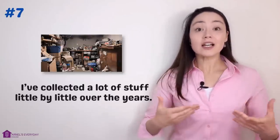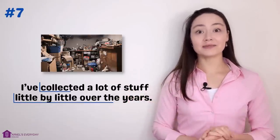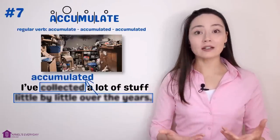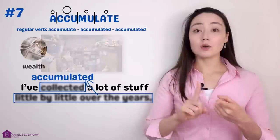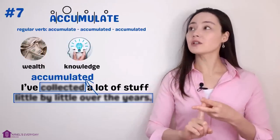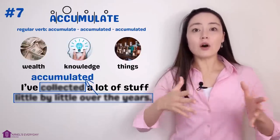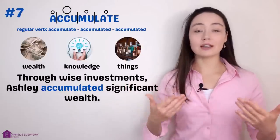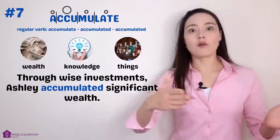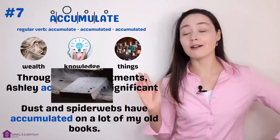Number seven. 'Look at my basement — it's full of junk. I've collected a lot of stuff, little by little, over the years.' More concisely: 'I've accumulated a lot of stuff.' Accumulate. We can accumulate wealth, money, knowledge, things, stuff — meaning we collect them little by little over time. 'Through wise investments, Ashley accumulated significant wealth.' 'Dust and spiderwebs have accumulated on a lot of my old books.'